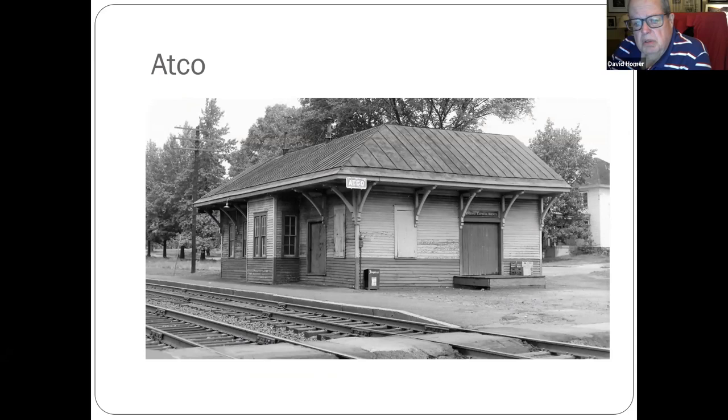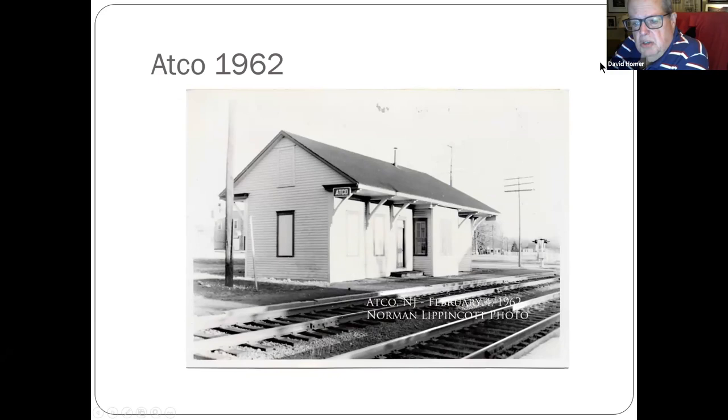You can see the inquire box there and some boxes on the step. This is around 1962.